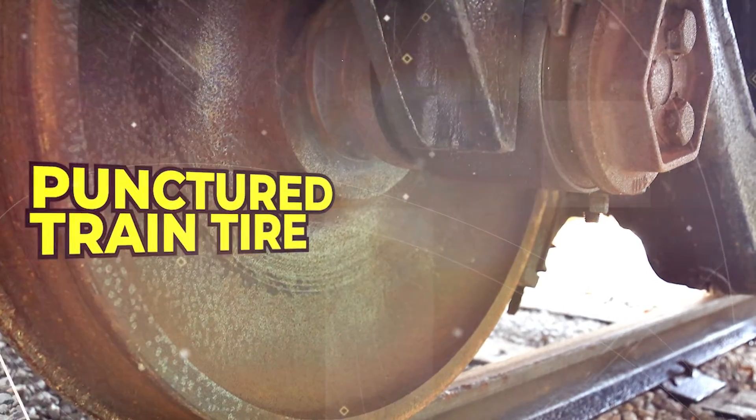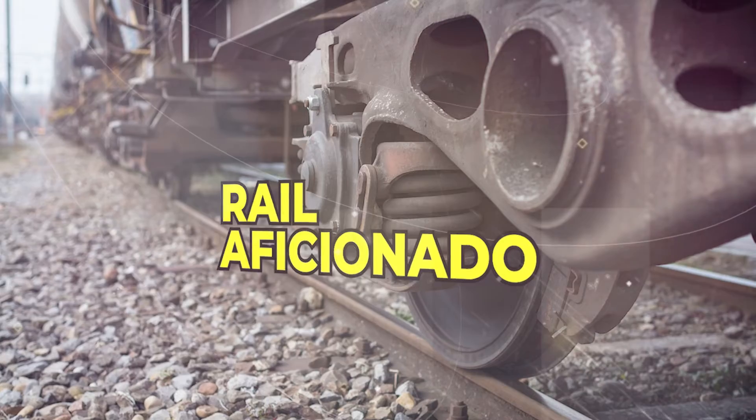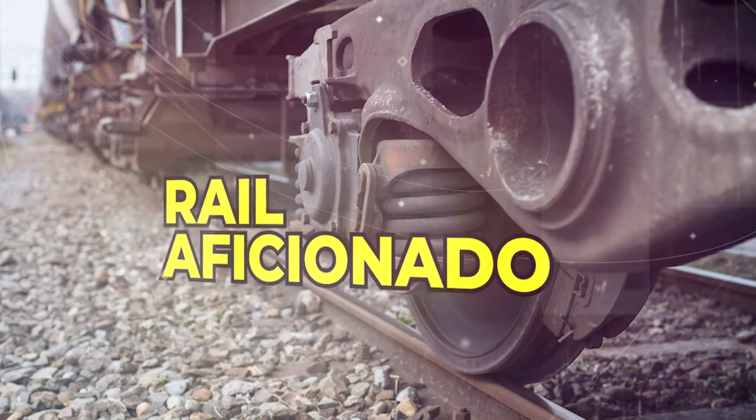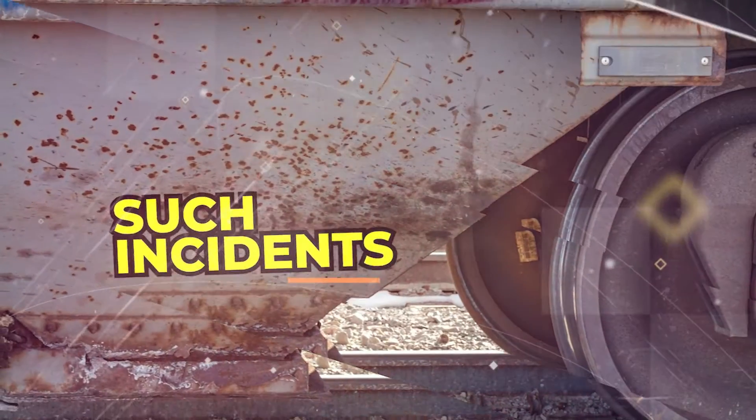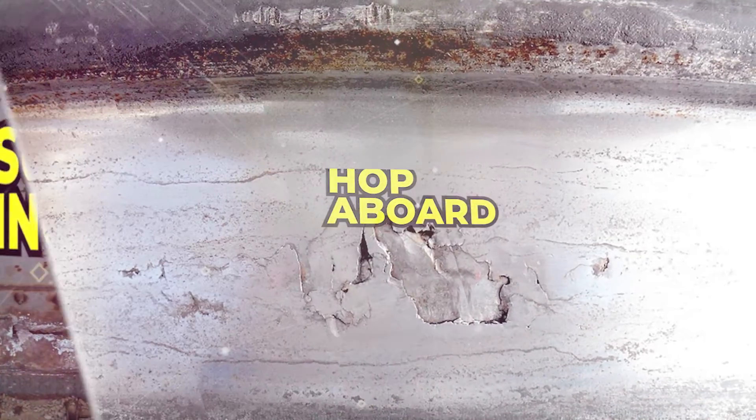In this comprehensive guide, we will start by understanding what a punctured tire is, explore the causes behind such incidents, and then take you through the critical process of replacing one. So hope you're ready and let's get started.